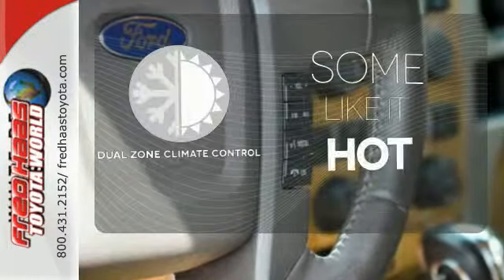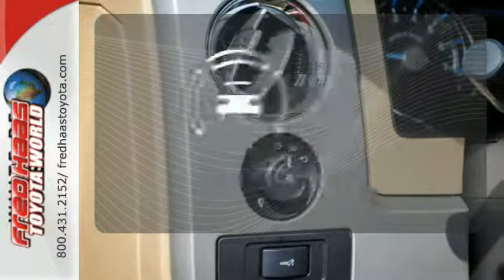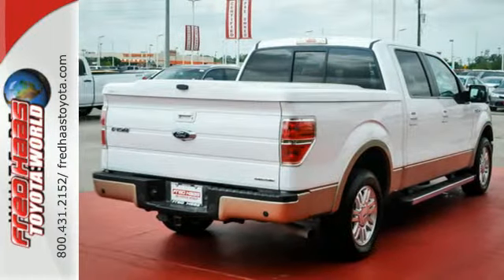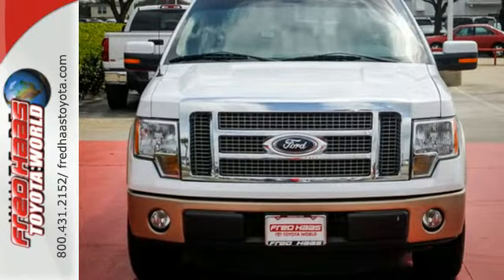Dual-zone climate control lets you and your passenger pick a personal temperature. Hindsight is 20-20 with a backup camera. The cabin and controls of the ever-popular F-150 have the feel and precision of a truck costing thousands more. You've got to drive it to believe it.